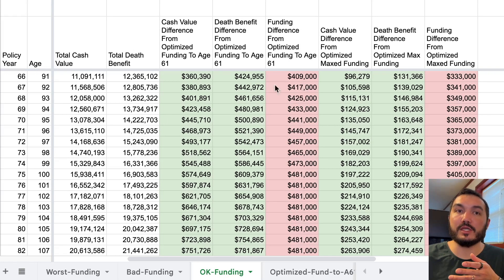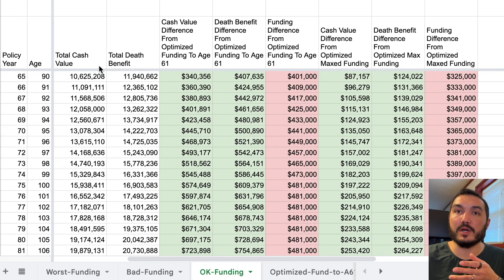If we get to age 90 — where we were spot-checking earlier — we funded $325,000 higher in this okay funding level policy. It has $124,000 more in death benefit and $87,000 more in cash value.